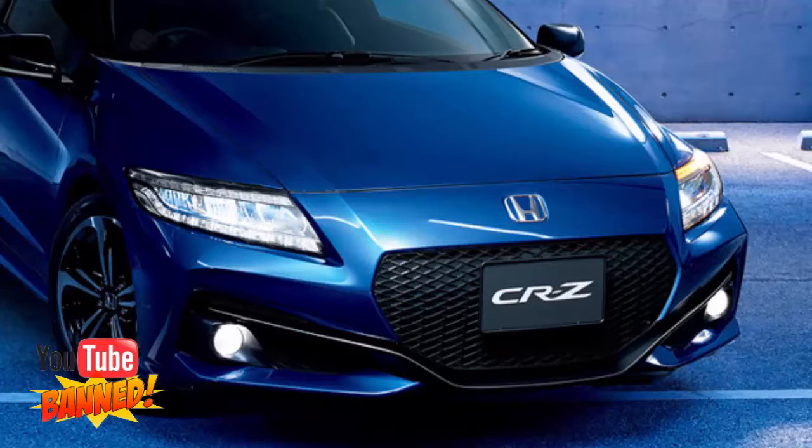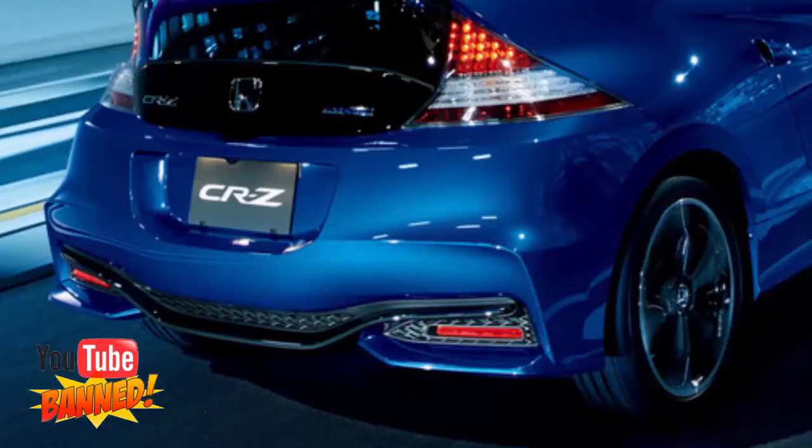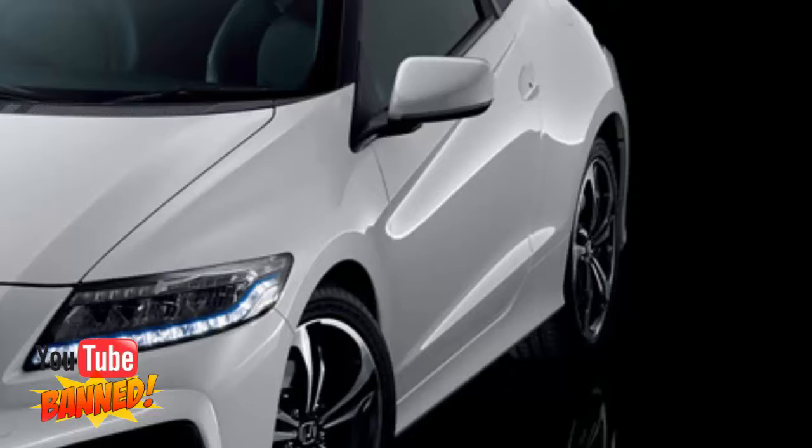Other additions include an active sound generator, enhanced safety features, and LED elements for the headlights. Visually, the updated CR-Z benefits from new bumpers at both ends, new wheel patterns, and some additional exterior paint options.